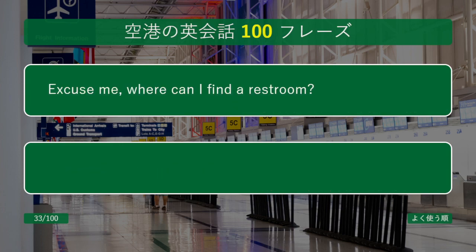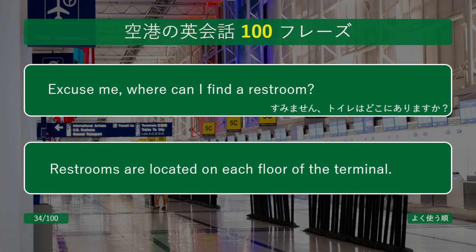Excuse me, where can I find a restroom? Restrooms are located on each floor of the terminal.